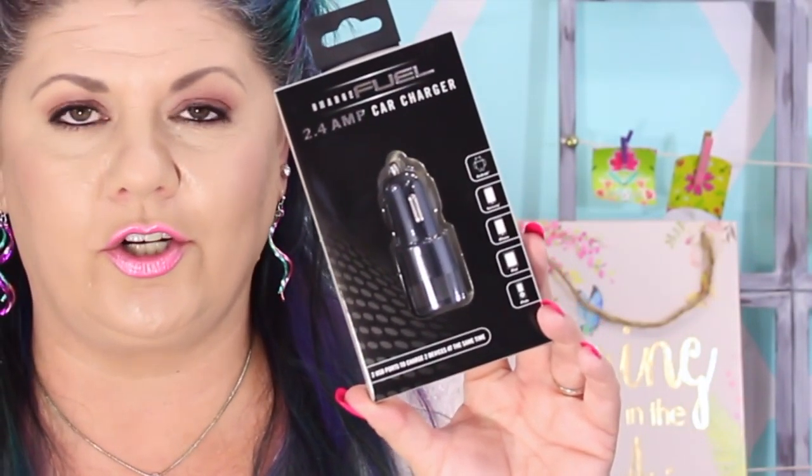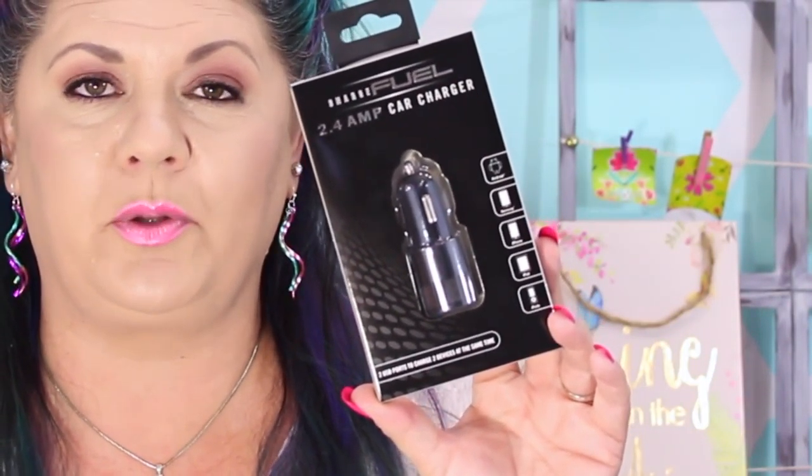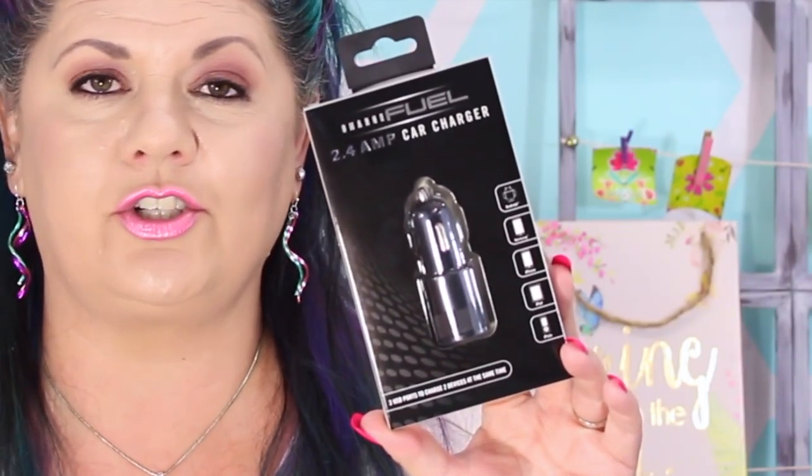The next item is also an electronics gadget — one of the little car chargers. This is the charger you plug into the cigarette lighter so you can charge up your iPhones, iPad, and different devices. The good thing about this one is that it has two USB ports, so we can charge two phones at a time. It's a total of 2.4 amps and was just five dollars.